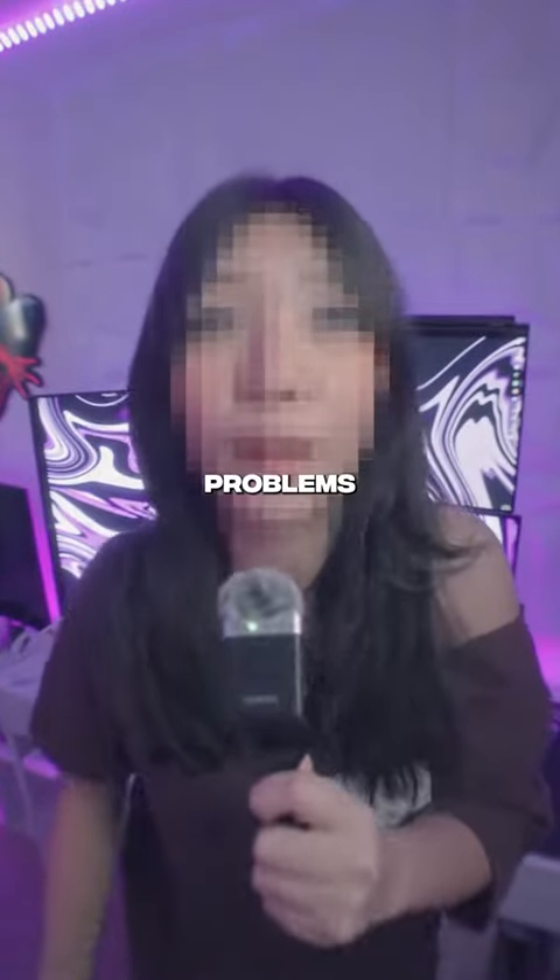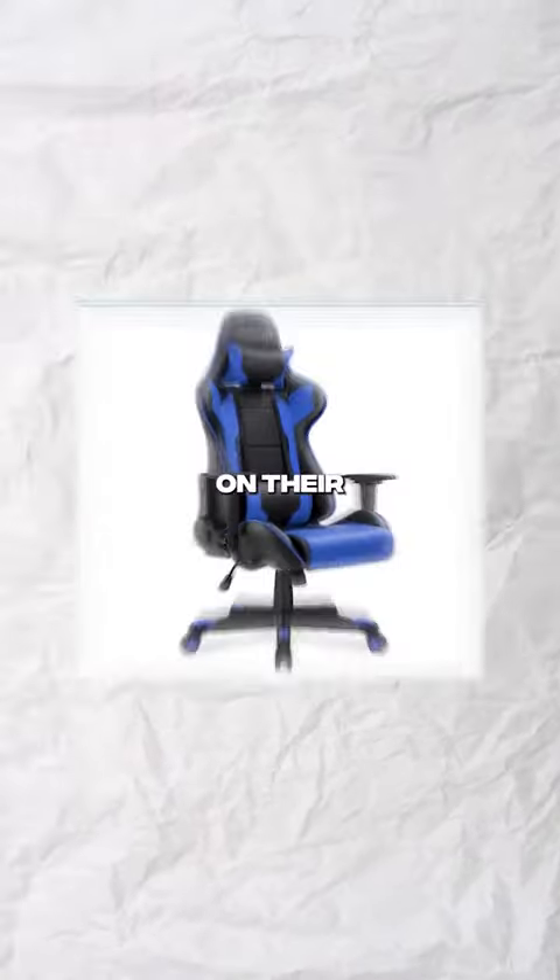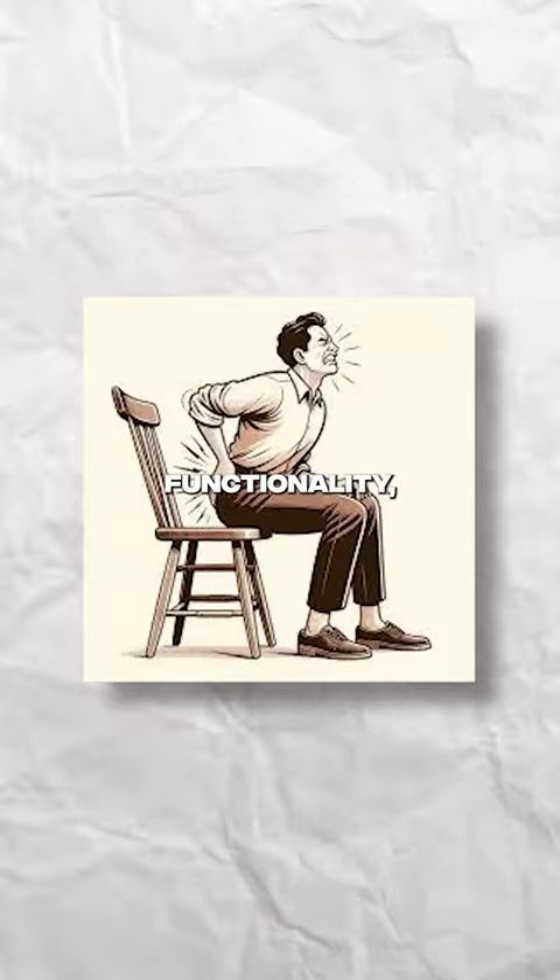If you're like me and don't want to have back problems by the time you're 30, then you need to get rid of that goofy gaming chair. Most of the time gaming chairs are mainly focused on their design instead of their functionality, but that's where ergonomic chairs come in.